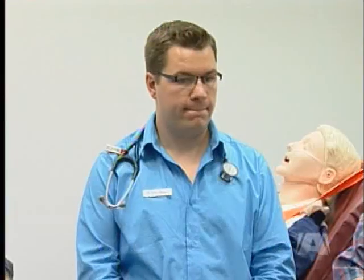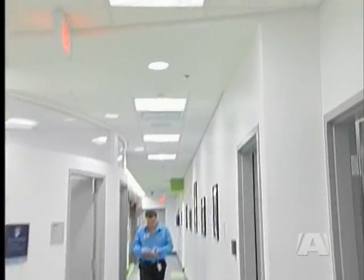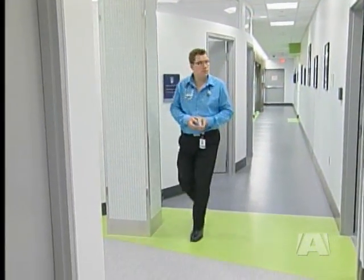The hospital is home to 16 family practice residents. Simon Moore is one of them. He says the new facility will enhance his medical education, preparing him for real-life experiences.